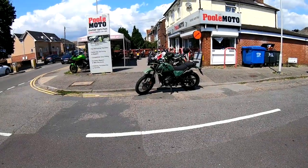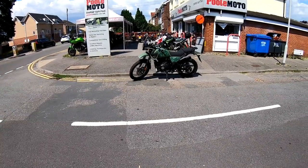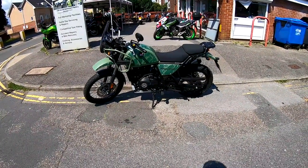Hi guys, Mark here. Hope you're all well. We're here at Pulmoto today, here in the south of England, and today we're taking out the 2021 Royal Enfield Himalayan. Stay tuned and I'll give you my thoughts on it.